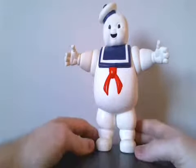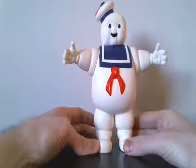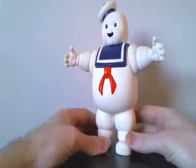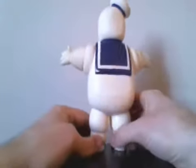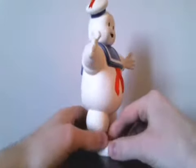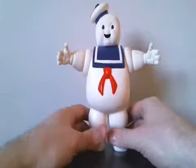I picked up this Stay Puft Marshmallow Man from the Real Ghostbusters cartoon. I had this as a kid but wanted to pick it up again. He's in pretty good shape with just a little bit of paint chips on his red tie. I've seen him go for $40 or more online, and I was able to pick him up for about $20, so I thought that wasn't too bad of a deal.